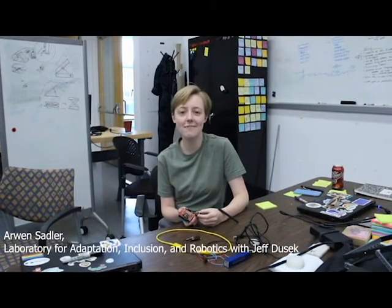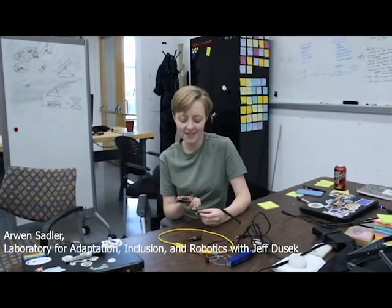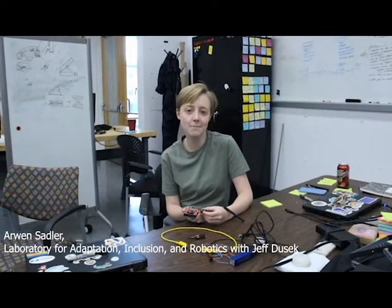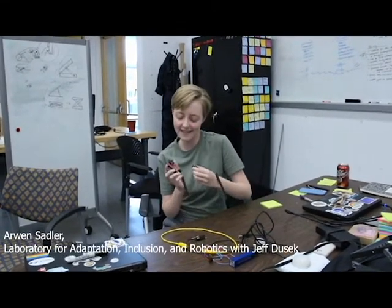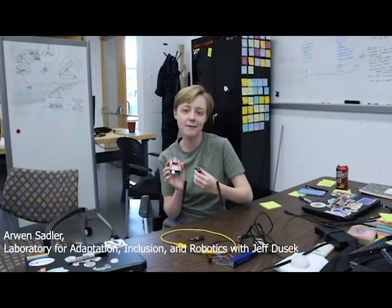Hi, I'm Arwen. I'm a rising sophomore. I'm working in the Lair lab, and we're making a device for visually impaired swimmers to use to navigate in the water. To do that we're using XBee RF modules and Arduino.